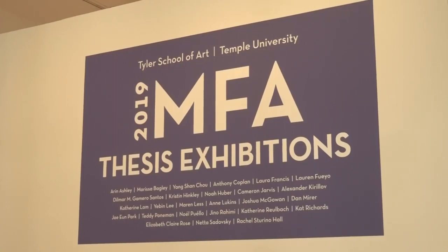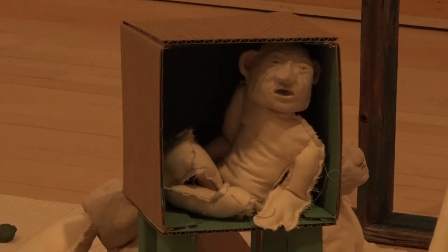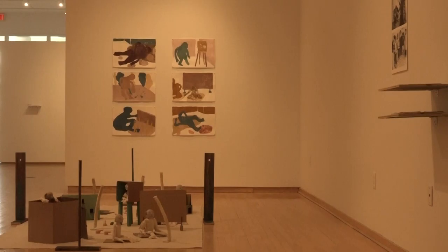The exhibition showcases a total of 26 students who display their work in groups of two to four that rotate each week. The newest display includes four students: Marissa Bagley, Jaya M. Park, Rachel Starino, and Noel Puejo. Each student's work will be on display from 11 a.m. to 6 p.m. until the 13th.